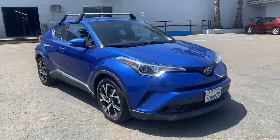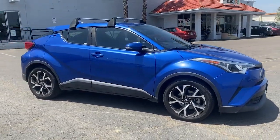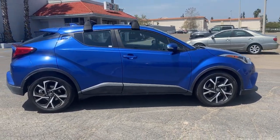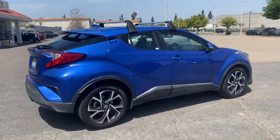This could be the car for you — the 2018 Toyota C-HR. With less than 30,000 miles on the odometer, this vehicle provides excellent value.